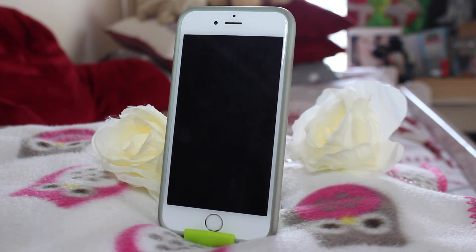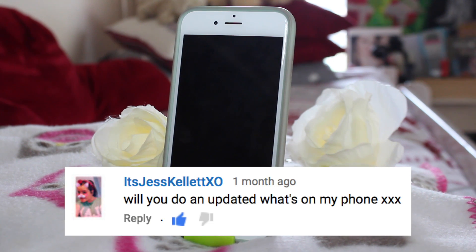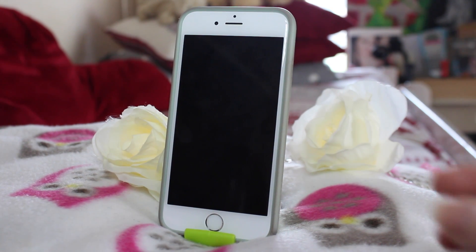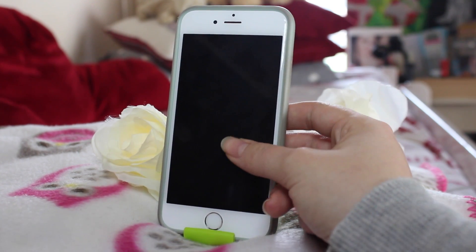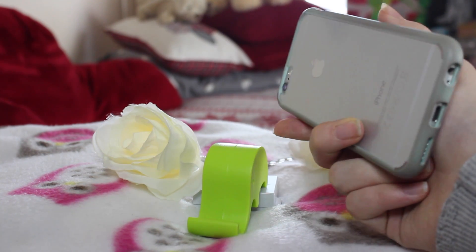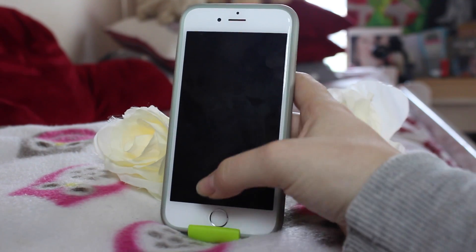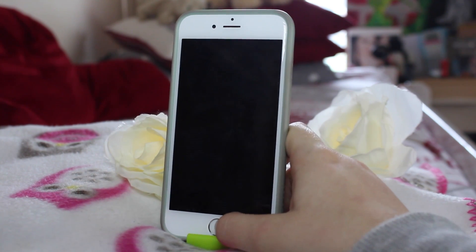Hey guys, so today I'm back with a What's on my iPhone 6 updated. This was suggested by Jess Keller Exo, so thank you very much for that. It was actually asked about a month ago, so I'm really sorry this video is late, but I've had lots of planned videos. I thought I'd do an updated iPhone video. I've still got the same one — it is the iPhone 6 in silver, and I've recently changed back to this case. I used to have Gabby's case, but this one offers a little bit more protection, although it's very dirty, so I want to buy a new one.